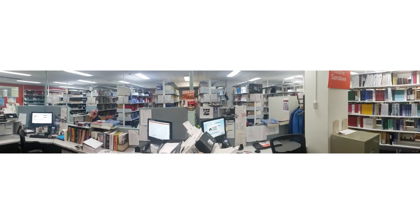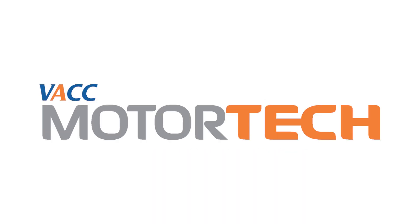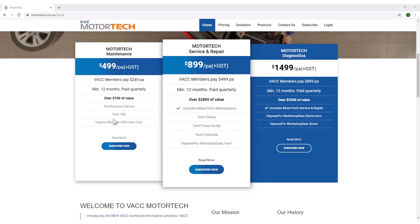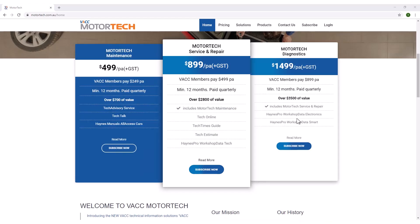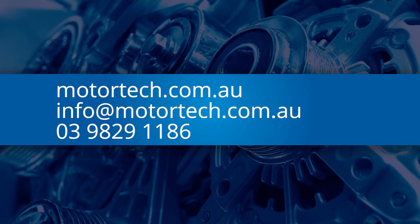When all of VACC's and Hanes Online products are combined with access to one of the largest known automotive technical libraries via VACC's Technical Advisory Service, it makes VACC Motor Tech one of the most comprehensive and affordable automotive information systems available to the trade in Australia. For more information about the three Motor Tech solutions, go to motortech.com.au, email info@motortech.com.au, or call VACC's Technical Advisory Service.